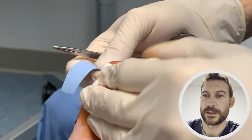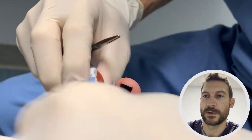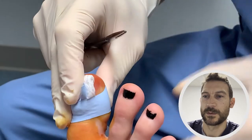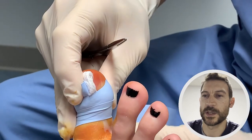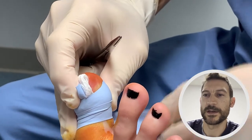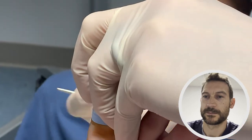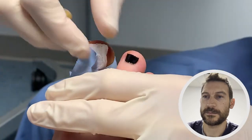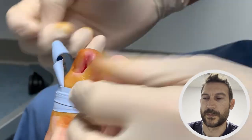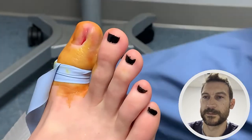At this point we're going to apply a tourniquet. The chemical we use to kill the root works best when there isn't any bleeding — it works best in a dry environment. There wasn't a lot of bleeding, but whatever little bleeding there was we'll control with this tourniquet that wraps around the toe temporarily. And now you can see — no bleeding, nice and dry.